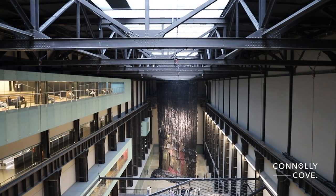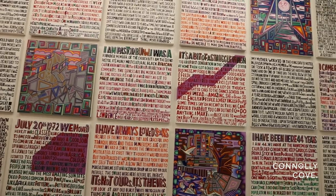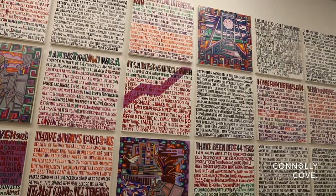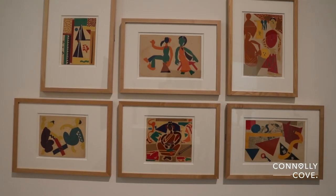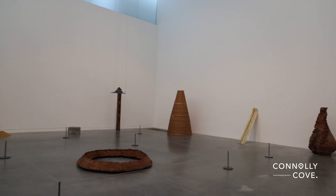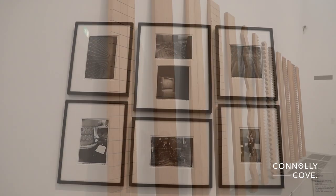Tate Modern's vast exhibition spaces span across several floors, showcasing a diverse range of artistic mediums, from paintings and sculptures to installations and multimedia art. The museum's commitment to showcasing innovative and thought-provoking artworks has earned it a reputation as a hub for artistic exploration and cultural exchange.